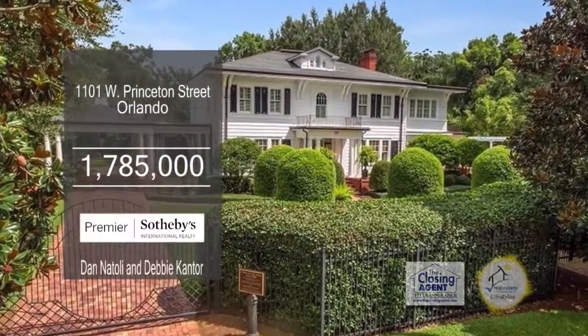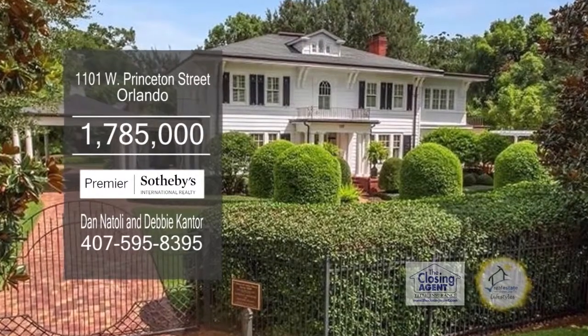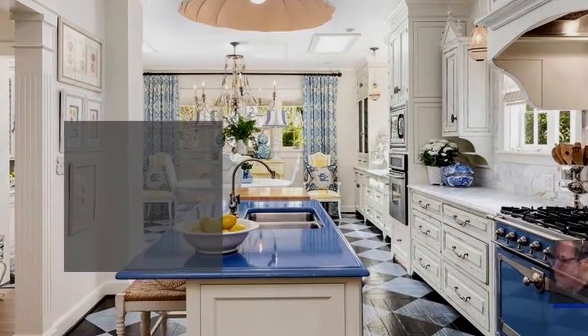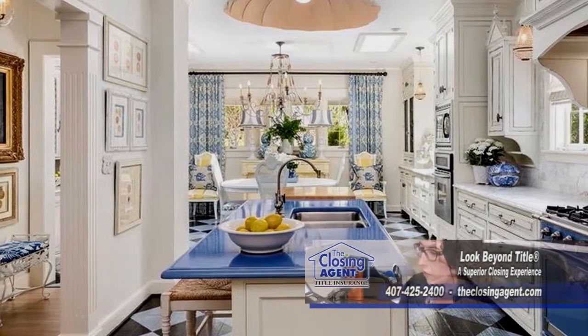A beautifully restored colonial in Orlando. The main house boasts over four bedrooms and three and a half baths. The spacious kitchen, formal dining room, and wine room are designed for creating memories with family and friends.